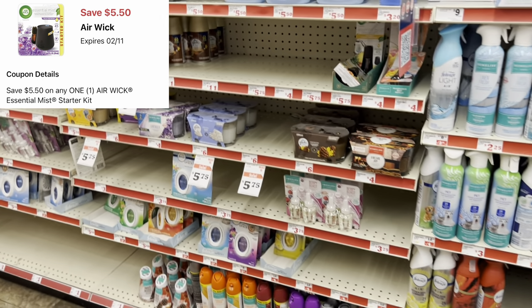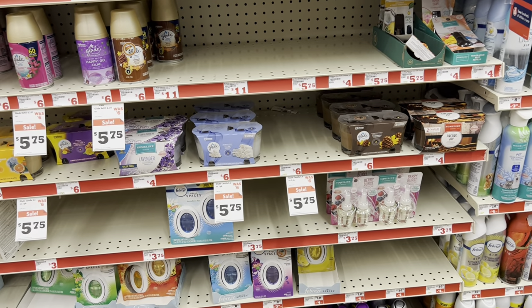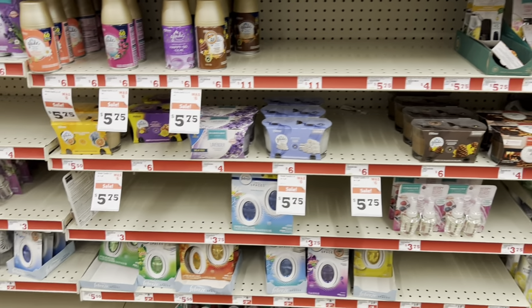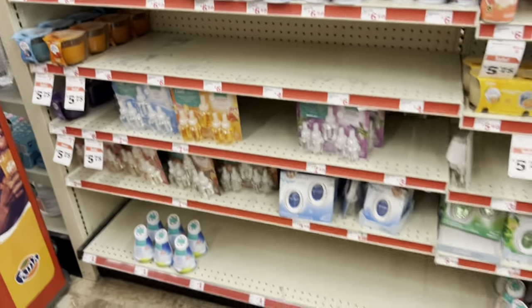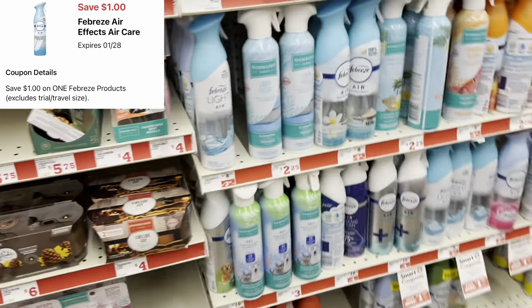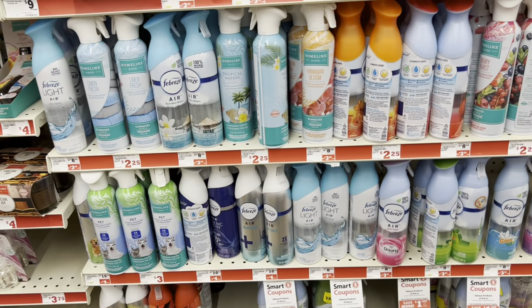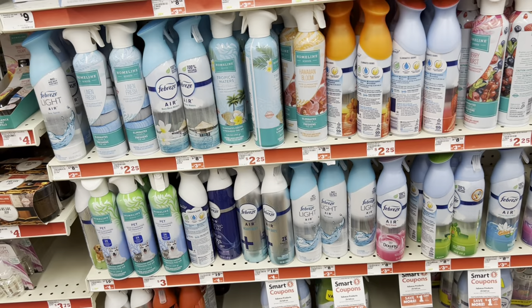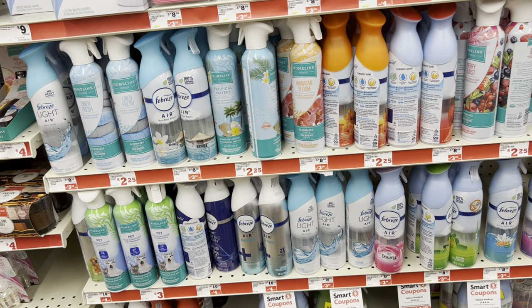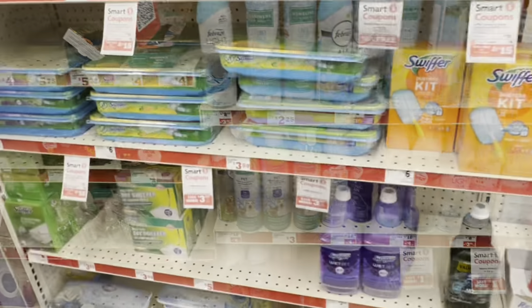I don't see it here, but we got a $5.50 digital off the Air Wick Mist Kit — normally around $11, though price may vary store by store. We also have a $1 digital for Febreze products: grab the Air Effects spray at $3.25 or a Small Spaces. If you still have the $3.30 off of two digital, you could use that for two and the $1 digital for the third.